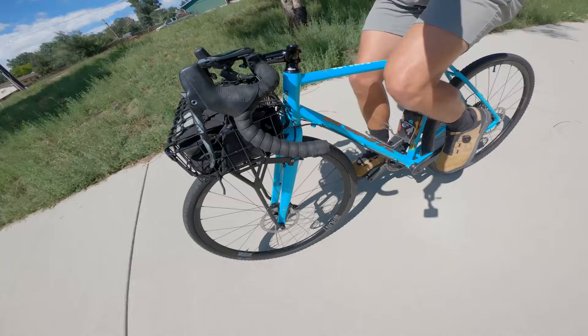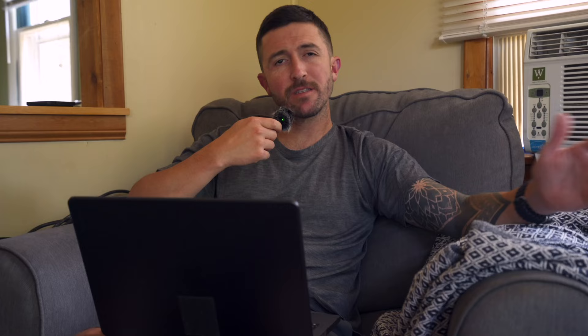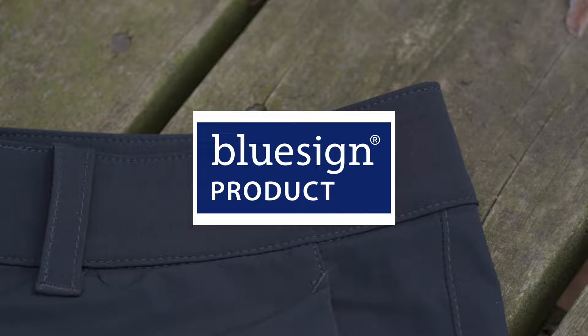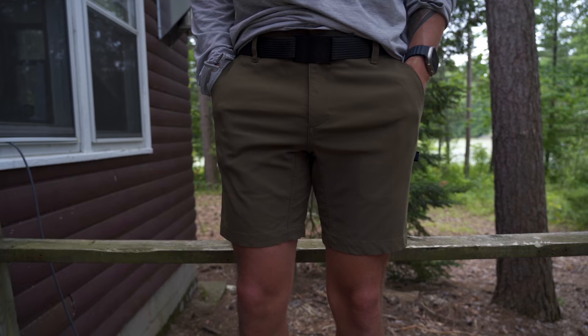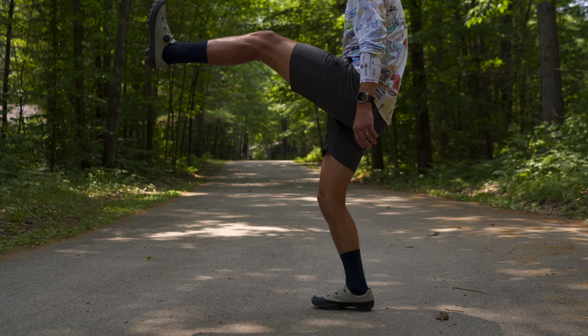The Or/Not Mission Shorts feature an 8.5-inch inseam, which I think is a great length for cycling — not too long to hinder your knee and not too short. They are made from Bluesign-approved recycled fabrics and are constructed of 95% nylon and 5% elastane. This offers a tough construction that still gives you the stretch you need for on or off the bike.